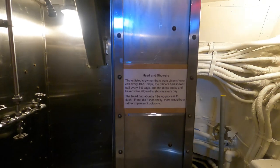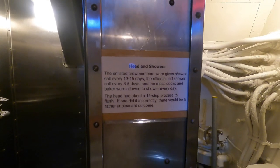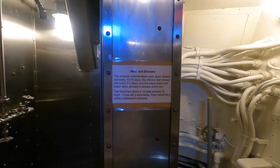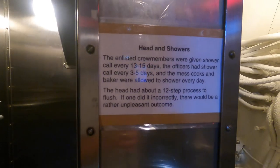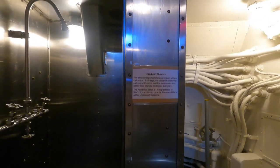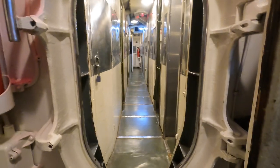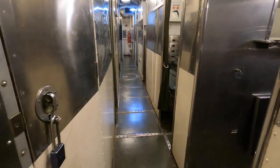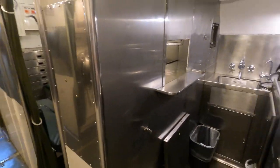Enlisted crewmen were given a shower every 13 to 15 days, officers every 3 to 5 days, so if you were high-ranking you might shower once a week. The mess cooks and baker were allowed to shower every day, which makes sense. I have to say I'm not claustrophobic, but this is tight.